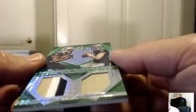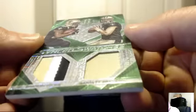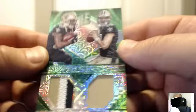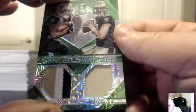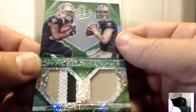Sync Swatches: Brandon Cooks and Garrett Grayson, green patch — a little bit more than just a regular jersey on the right there. Nice patch, sync swatches for the Saints, numbered 16 of 25. The Saints — Mikey 165 on the board. Congrats Mike, very cool, good looking card.